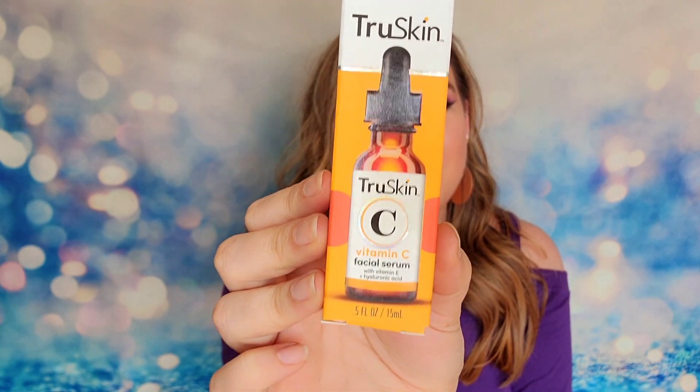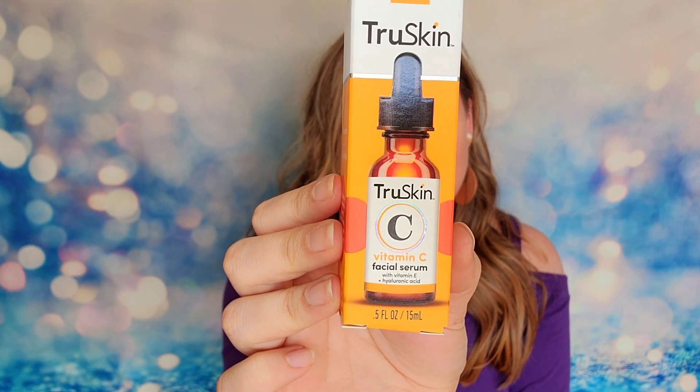All of the products you see today can be purchased at Walmart as well. The Liquid IV comes in a box of six and retails for $8.98. Next up in my box is True Skin — this is the Vitamin C Facial Serum. That sounds expensive, so I'm wondering: is this a full-size product? It looks like a full-size product — 15ml of product here. This is vitamin C with hyaluronic acid and vitamin E.